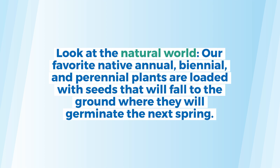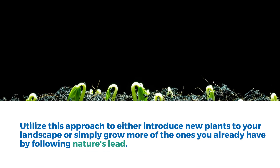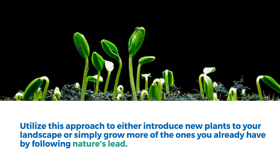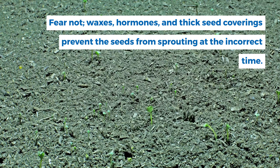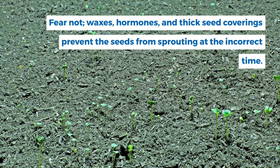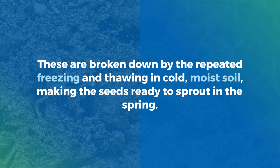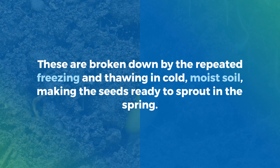Look at the natural world. Our favorite native annual, biennial, and perennial plants are loaded with seeds that will fall to the ground where they will germinate in spring. Utilize this approach to either introduce new plants to your landscape or simply grow more of the ones you already have by following nature's lead. Fear not! Waxes, hormones, and thick seed coverings prevent the seeds from sprouting at the incorrect time. These are broken down by the repeated freezing and thawing in cold, moist soil, making the seeds ready to sprout in the spring.